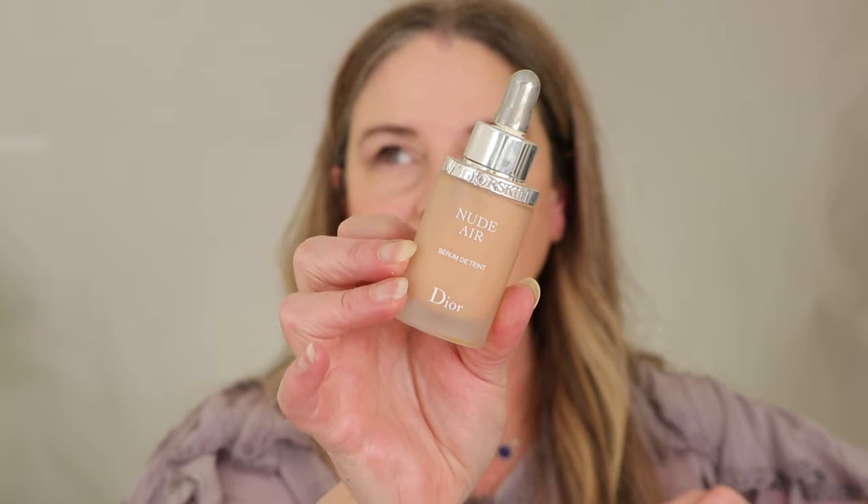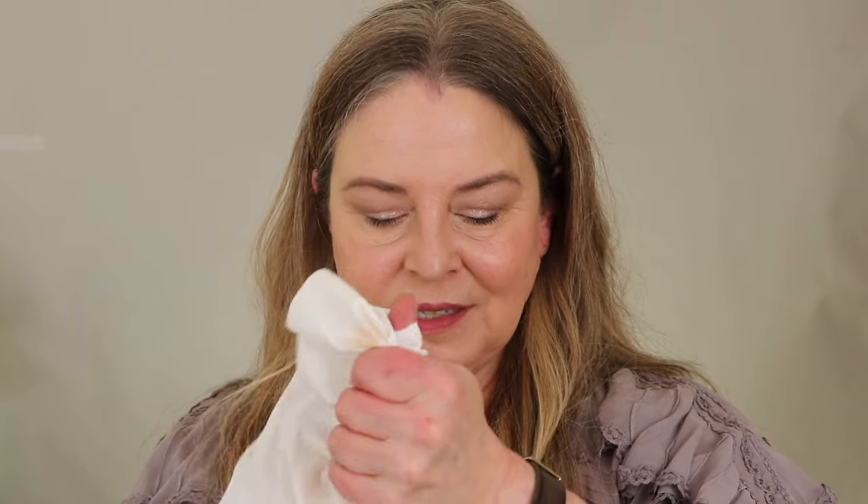This is from Nude Air — Armani made something similar — it's one of those thin, almost skin-like foundations. It still offers pretty nice coverage. I'm keeping this out of sentimentality because it was the first foundation I used when I got back into makeup, and it was actually a good color match. But it's quite old, definitely expired, so it's time to be unsentimental and throw it away.